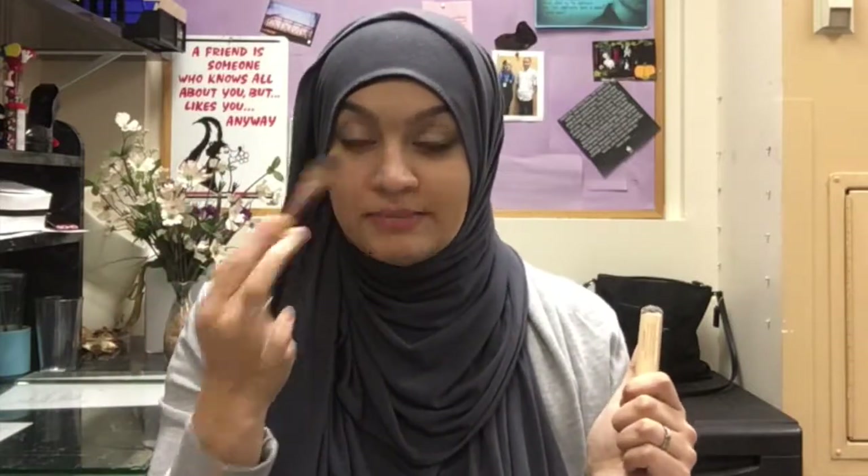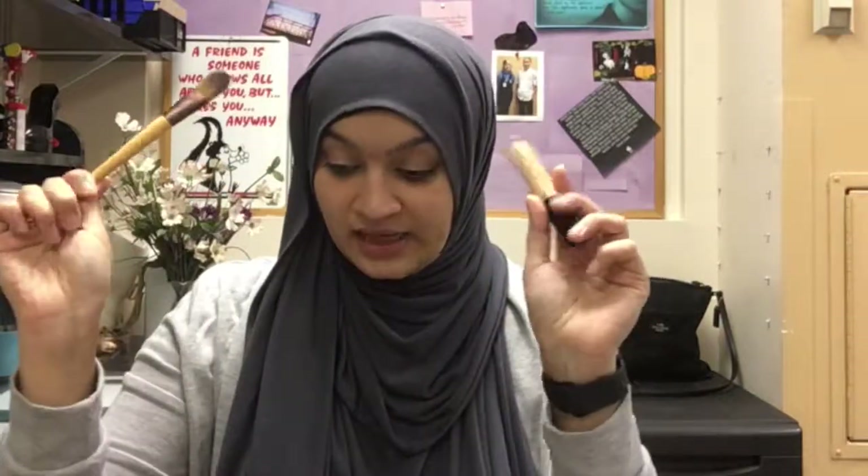The next thing I have is the Too Faced Born This Way concealer. I really like this, but what I've also been enjoying is applying my concealer with a flat foundation brush. Any concealer I've been using, I just tap it out with a foundation brush — I'm kind of over using a sponge. Most of the time I'm getting ready in a rush and don't have time to wet a sponge. This flat foundation brush is from EcoTools.